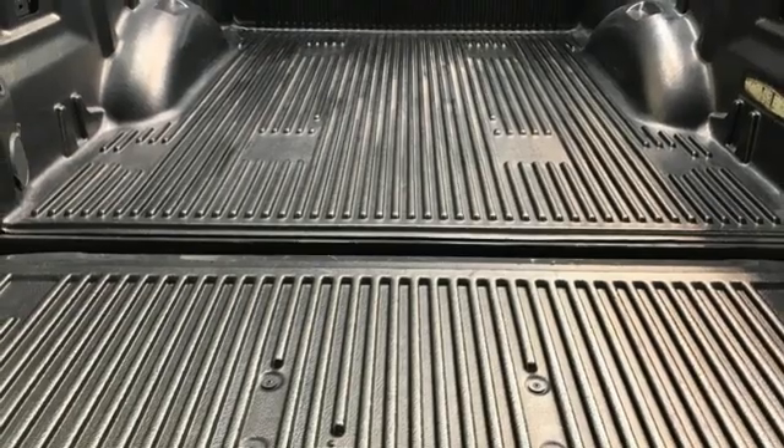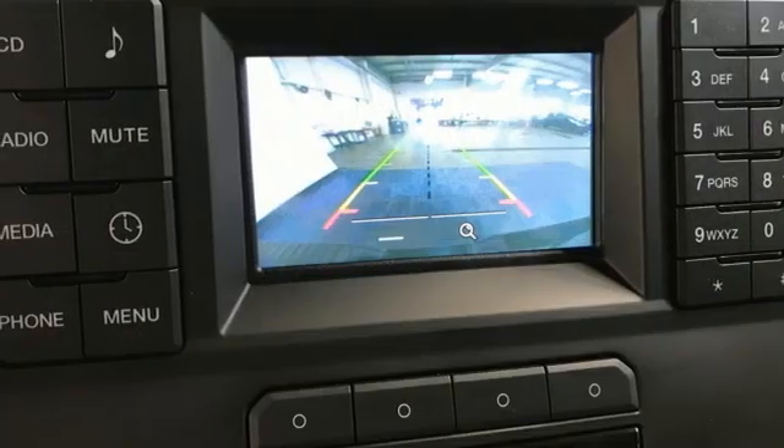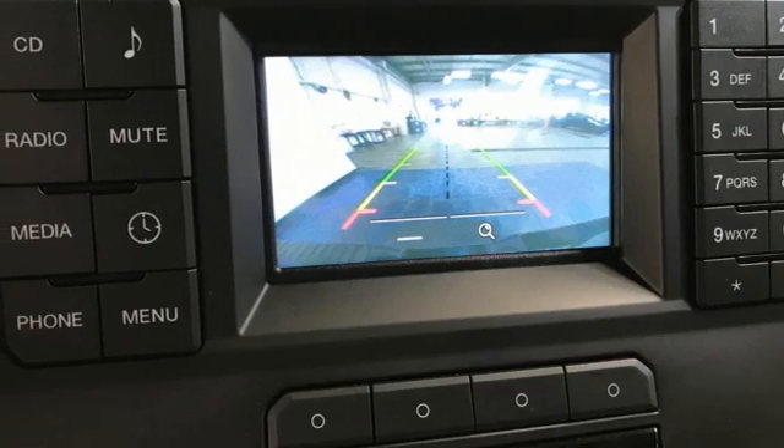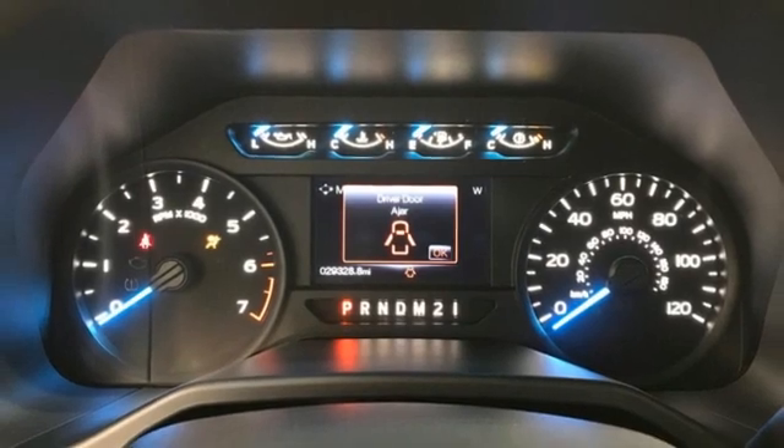Wireless audio streaming, Wi-Fi hotspot, front heated and ventilated leather split bench seats, active grille shutters, electronic shift on the fly, auto-dimming rear view mirror, and automatic transmission.